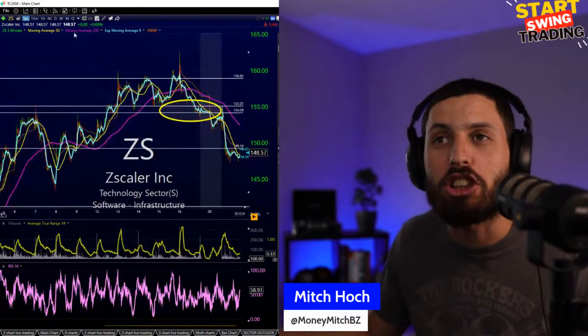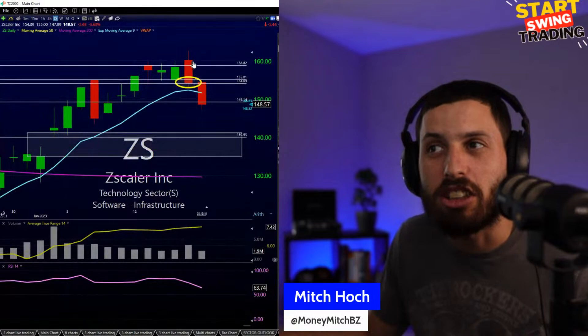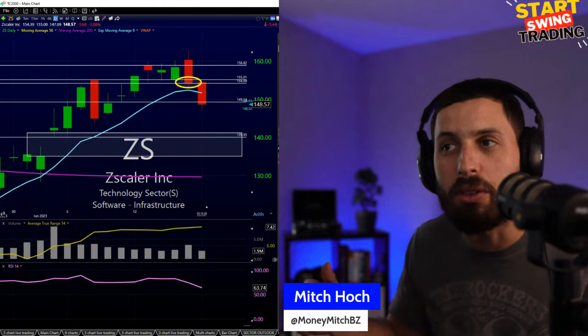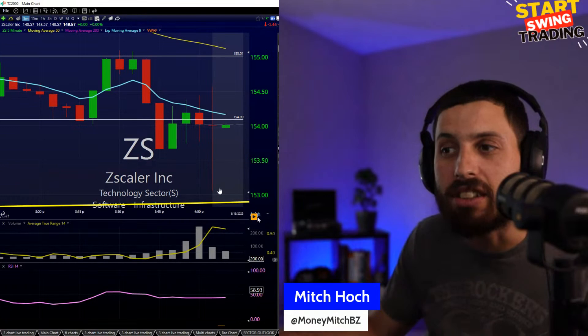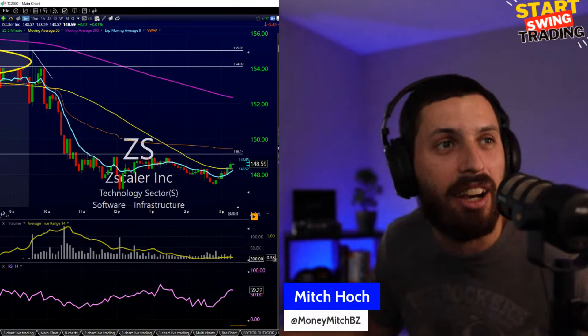I got short on Z Scaler based on the daily outlook — I could see rejections off 160. I took it around the 158 level, looking to see if it goes lower towards 150 and can keep coming down towards the gap. Taking first profits today into 149.11 — we're at 148.50s, and this looks like it can continue going lower. I'm not going to cover right now, going to look for another leg lower in Z Scaler.